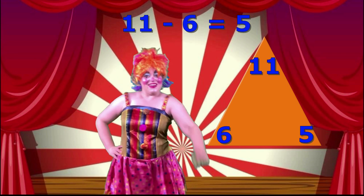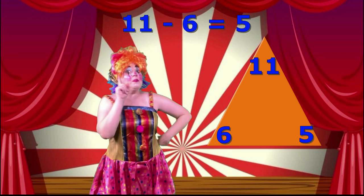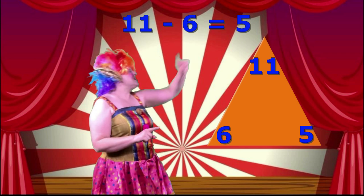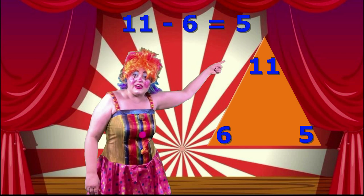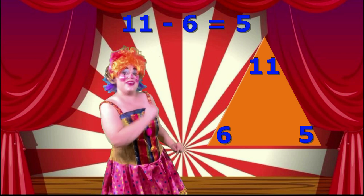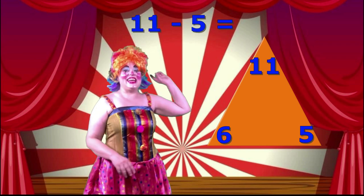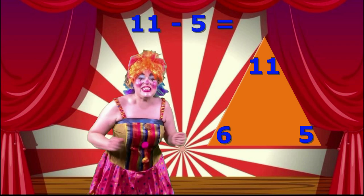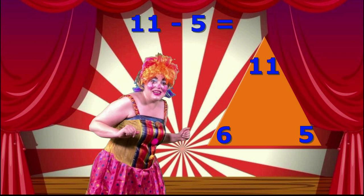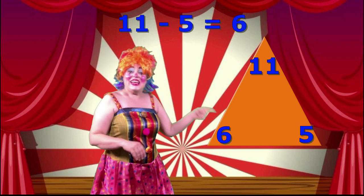Okay! There is one more sum we can write! We can flip the subtraction sum! But we can't flip it in the same way that we did the addition sum! Remember, the subtraction still has to start with the eleven! So, what are we going to take away? We can't do eleven take away six because we've already done that! So, what are we going to do? Very good! Eleven take away five! Finish that subtraction — write it on your whiteboard! Fantastic! Eleven take away five equals six! Super job!